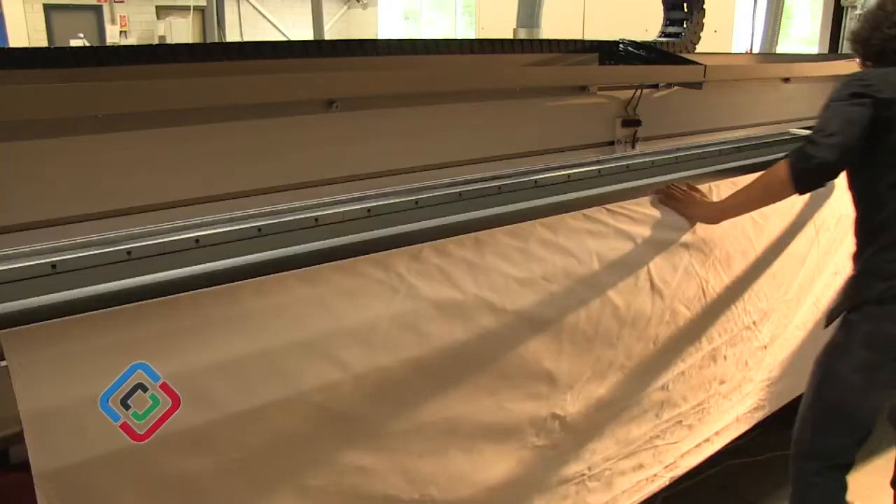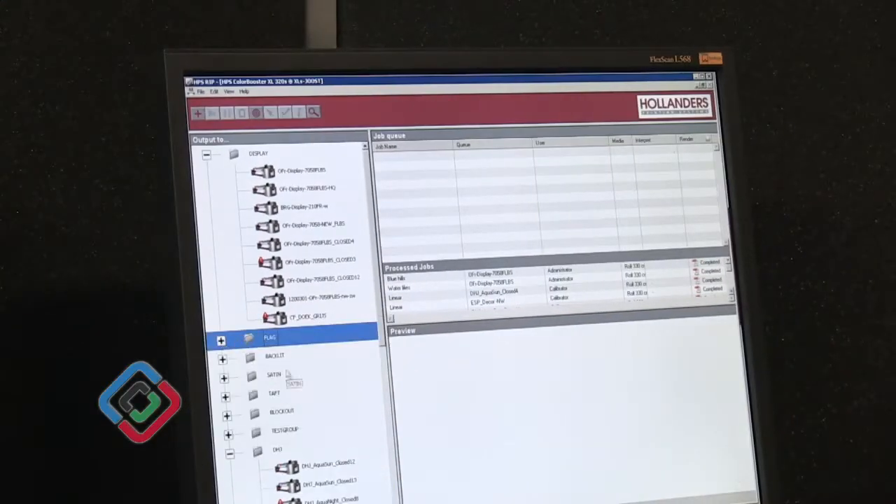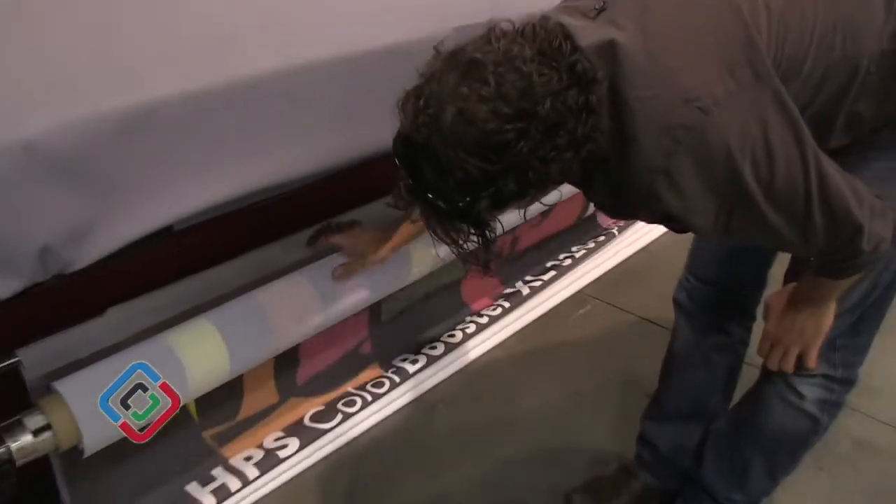In the Competence Center we created a production environment. Visitors that come to the Competence Center really can see how a full workflow works, with hands-on demonstrations, easy access to all the equipment, and all the people that exactly know how to explain what the single elements can do for you.